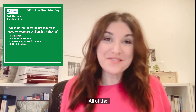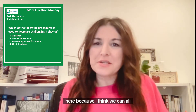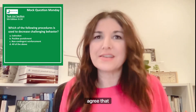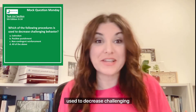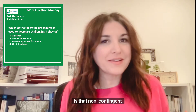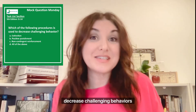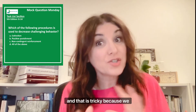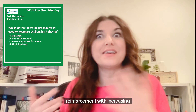And the answer is all of the above. I have a feeling some people were stumped here because I think we can all agree that extinction and punishment definitely are used to decrease challenging behavior, but what seems to stump people is that non-contingent reinforcement — yes, reinforcement — is also used to decrease challenging behaviors. That is tricky because we typically associate the word reinforcement with increasing behavior.